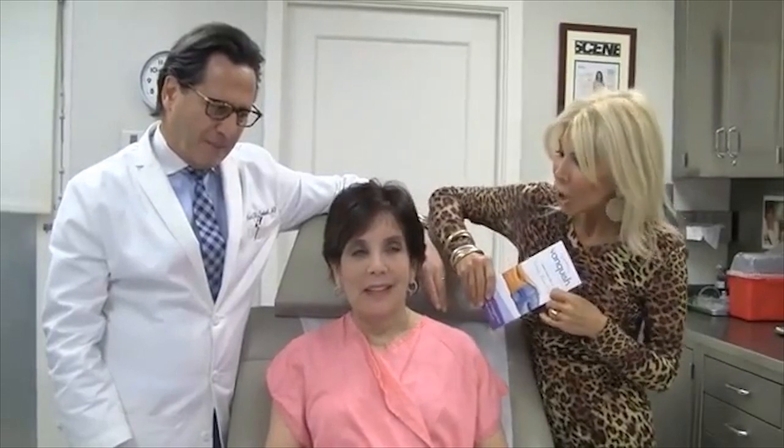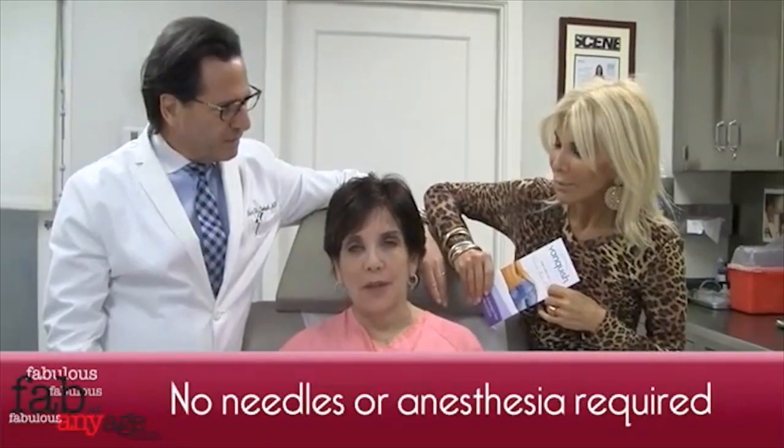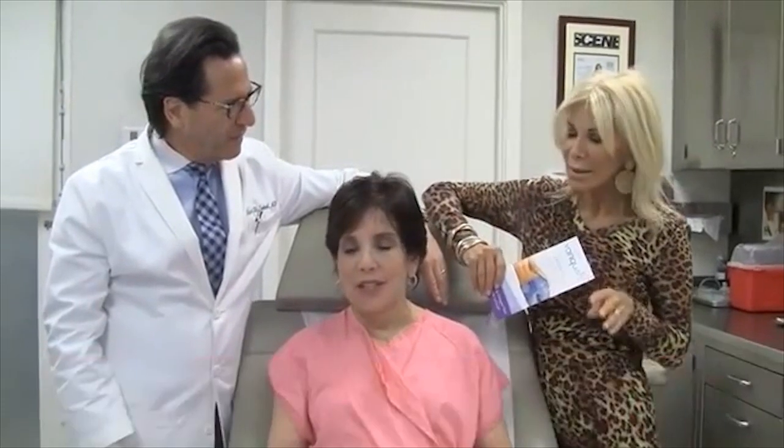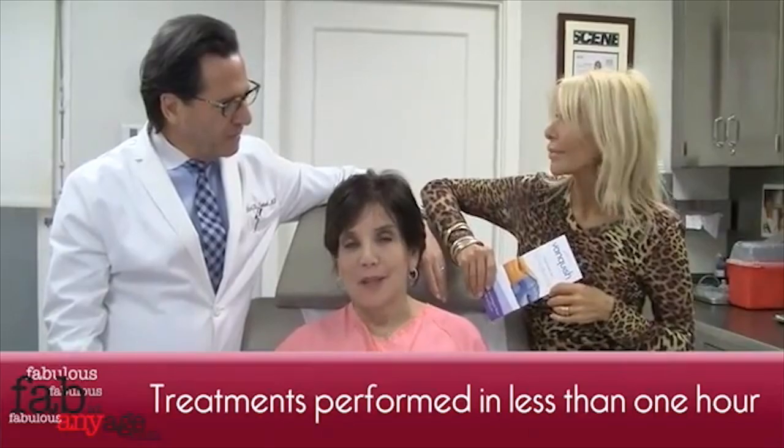I did gain a few pounds, so I thought that Vanquish would be perfect. I heard it was painless and comfortable, and it totally was. You could just lie on the bed, no pain whatsoever, and take a nap for 30 minutes. It feels like a warm heating pad over your abdomen. No needles — you just lay here. I read a book for a half an hour, and it's probably the nicest part of my day.